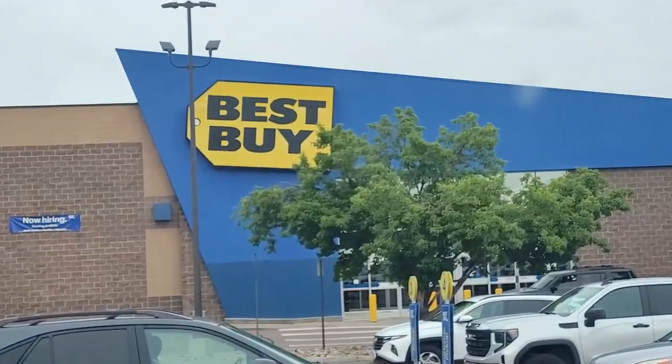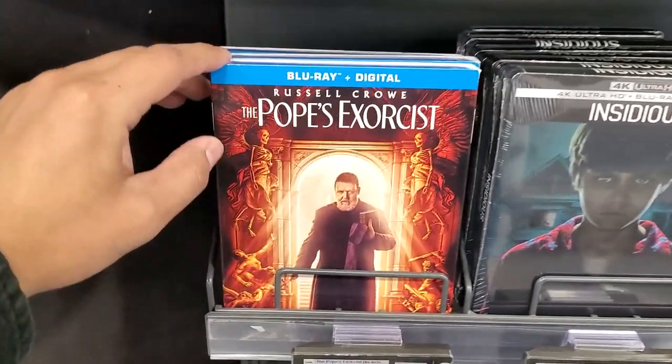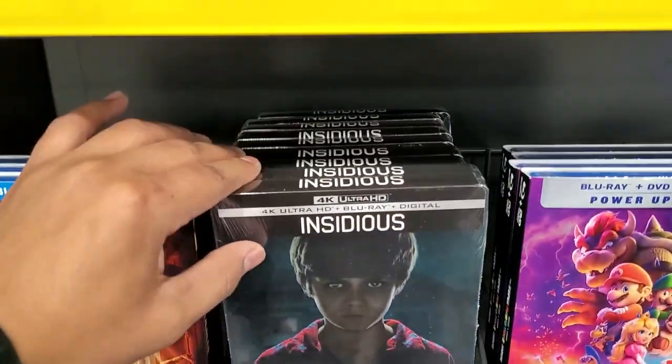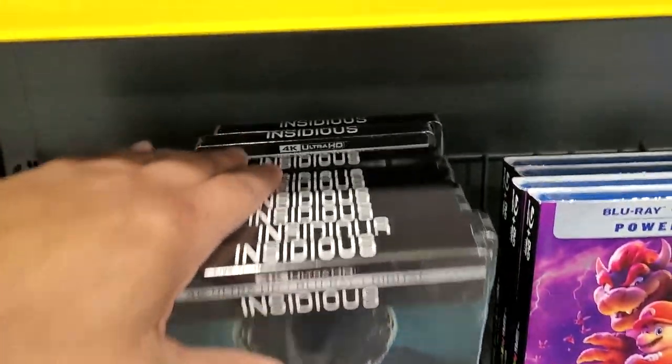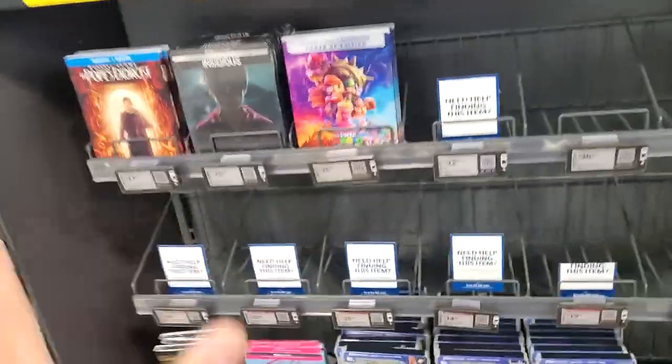Our last stop is Best Buy. I'm excommunicado because they didn't have the 4K or the Walmart exclusive at Walmart — but if I find the Best Buy exclusive, it'll take off my contract. They do have Russell Crowe's The Pope's Exorcist here. And look — for everybody getting hyped for the new Insidious movie, they brought back the first Insidious on 4K. But where is the most important thing — where is John Wick?